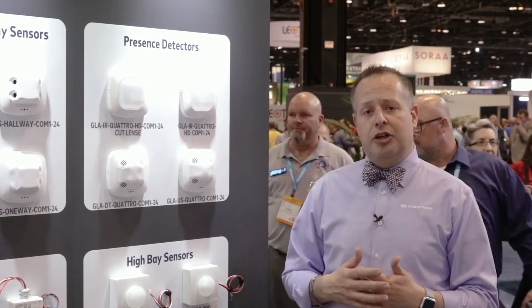Steinel is a German-engineered and manufactured motion detection and presence detection system.